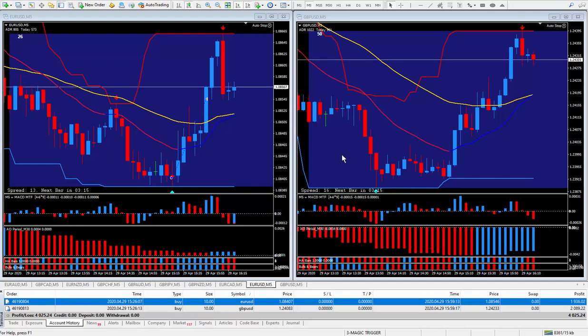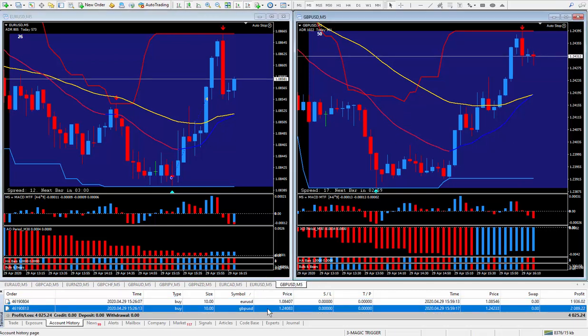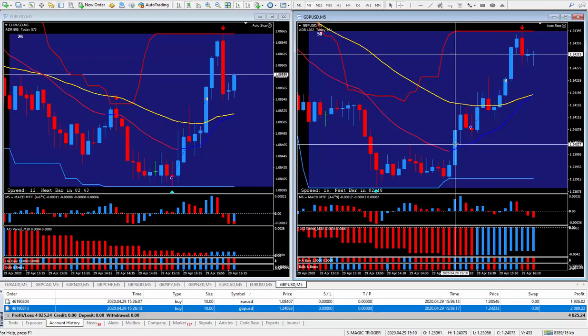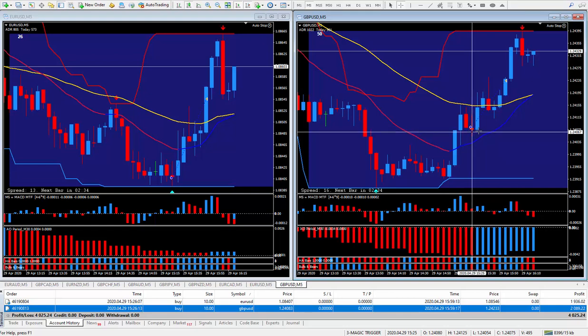I knew with a high degree of probability that it should go up, and of course that's exactly what it did. Moving along to the Pound Dollar — click, drag and drop it up. This one is a little bit slow getting in, but there are a lot of things turning blue. It already made a push, so this one was actually telling me to buy from back here when this candle closed.